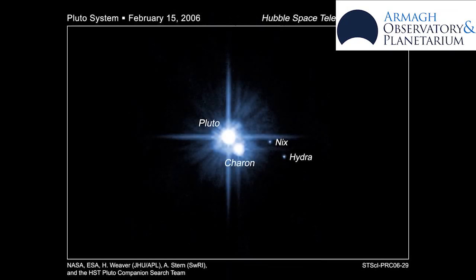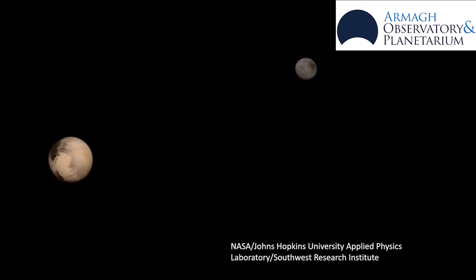Pluto has five moons. Its largest is called Charon, and together they almost look like a double planet because they're both quite big compared to one another.